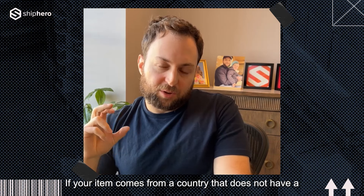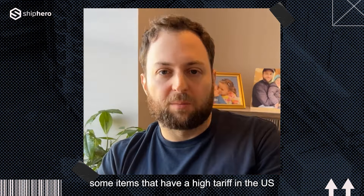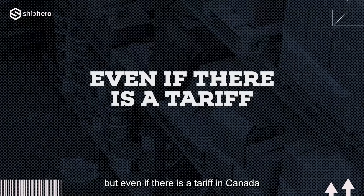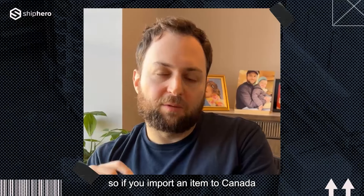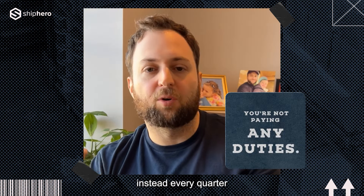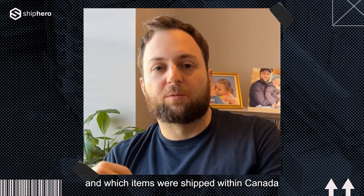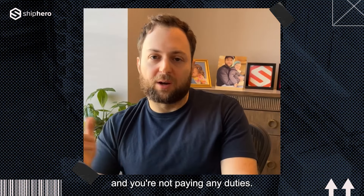If your item comes from a country that does not have a free trade agreement with Canada, you need to check the harmonized codes. Some items that have a high tariff in the US have a zero or low tariff in Canada. But even if there is a tariff in Canada, you can still avoid paying it by doing what's called a duty deferral. You import the item to Canada and tell the Canadian Revenue Authority that these items are primarily for export, so you don't need to pay duties on them. Instead, every quarter you report which items were shipped into the US or another export market and which were shipped within Canada — you only pay duties on the items that shipped within Canada. So again, you bring your items into the US and you're not paying any duties.